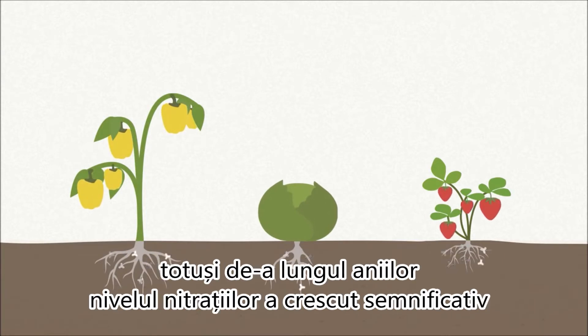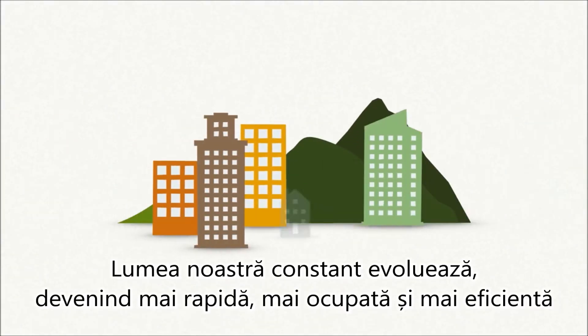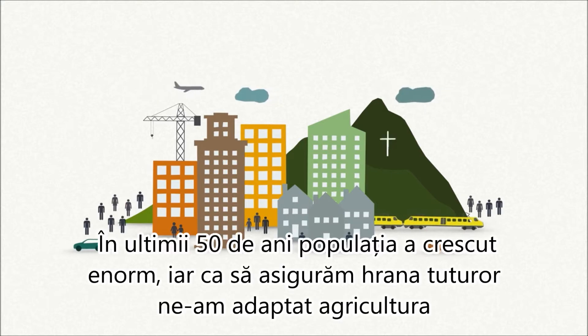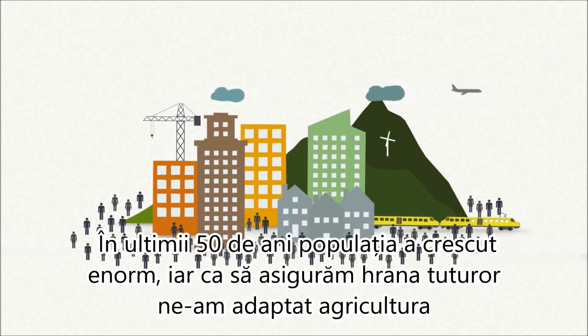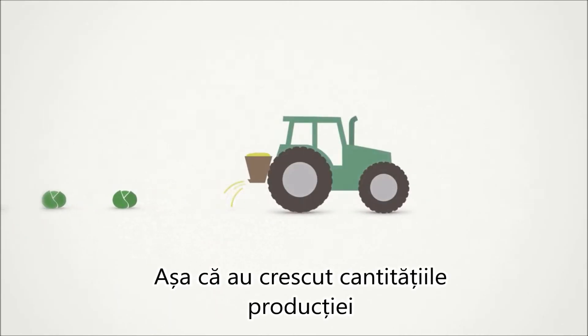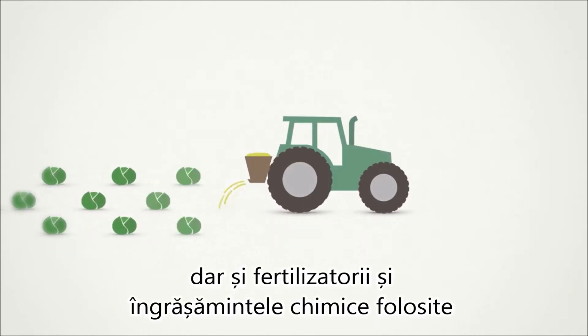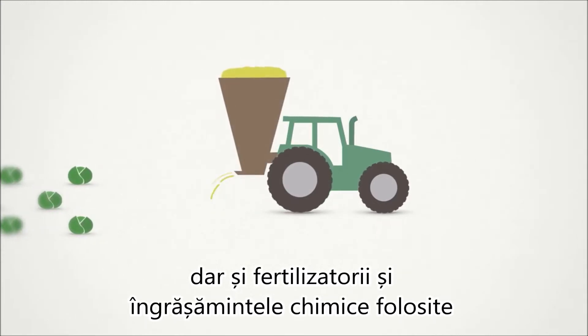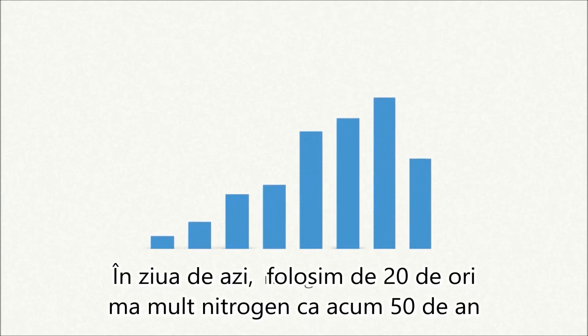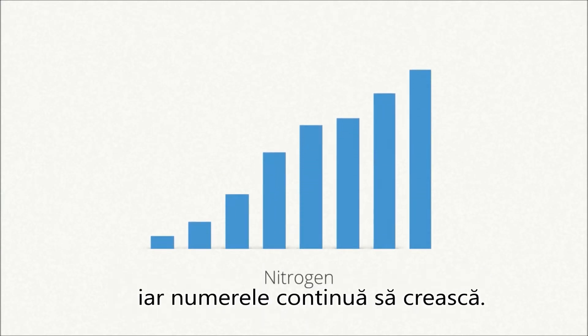But over the years more and more nitrates got in. Our world is constantly getting faster, busier and more efficient. Over the last 50 years our population has grown enormously. To feed everyone we adapted our agriculture, so the quantities grew, but so did the amount of fertilizers used. The most used fertilizer in the world is nitrogen. Today we use almost 20 times more than 50 years ago and it's still increasing.